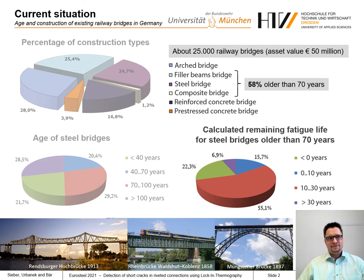The assessment of the fatigue resistance of these structures is currently based on SN curves and the linear damage accumulation hypothesis. If sufficient remaining fatigue life cannot be evaluated with this method, for railroad bridges in Germany an operating time interval verification based on fracture mechanics is carried out.